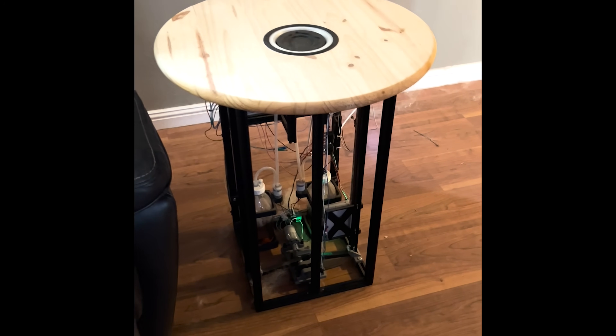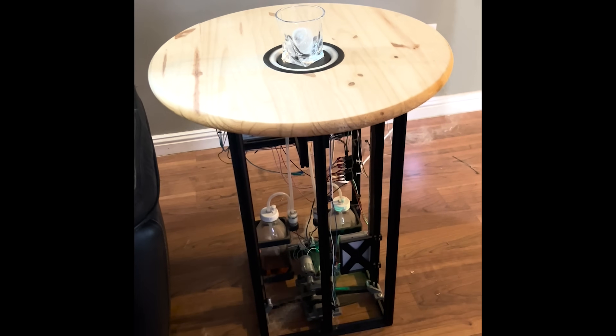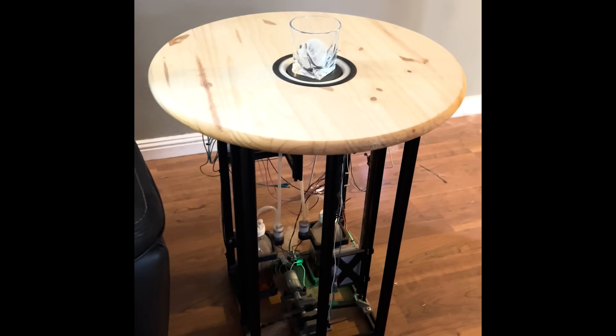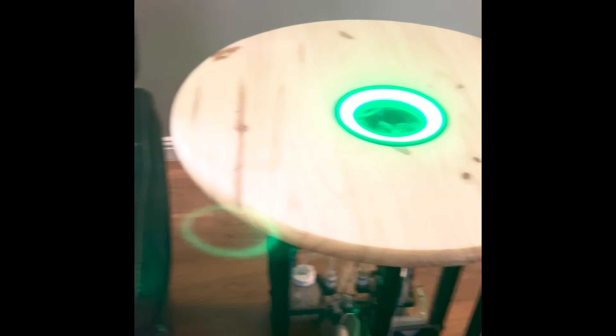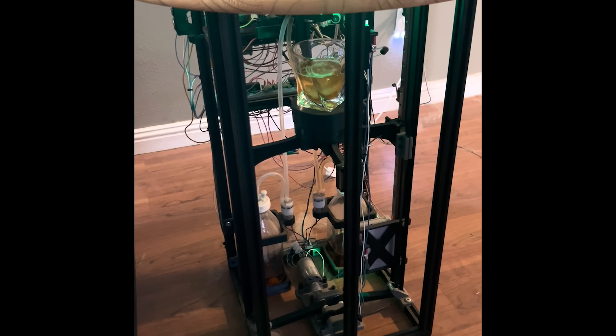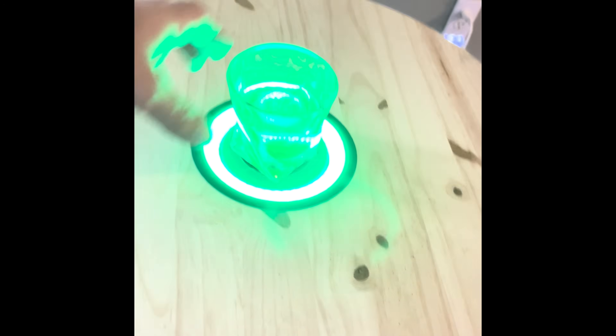Mike also showed me a project he's working on that I wasn't going to share at first because it's so custom and totally next level — but I've got to show you this. Mike is building an automatic bourbon dispensing table that can be triggered by voice. A man after my heart. You ask for a straight bourbon or old-fashioned, and it pours it for you. This might be the best thing I've ever seen.